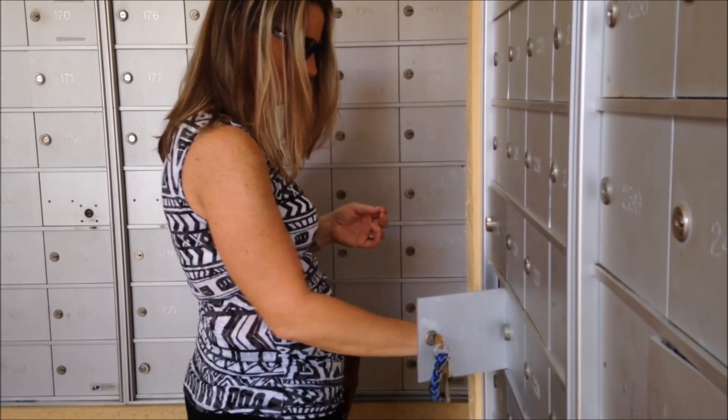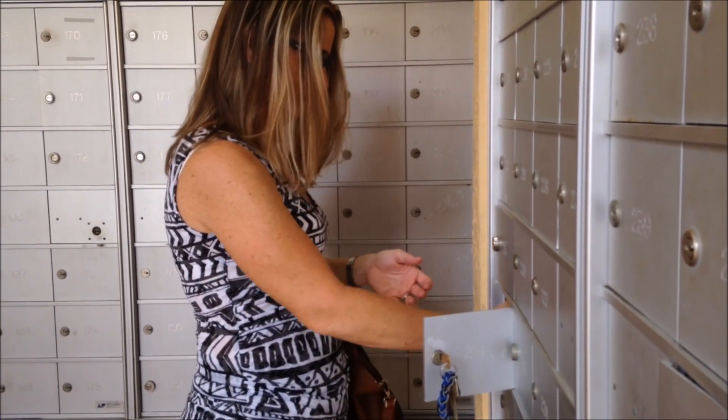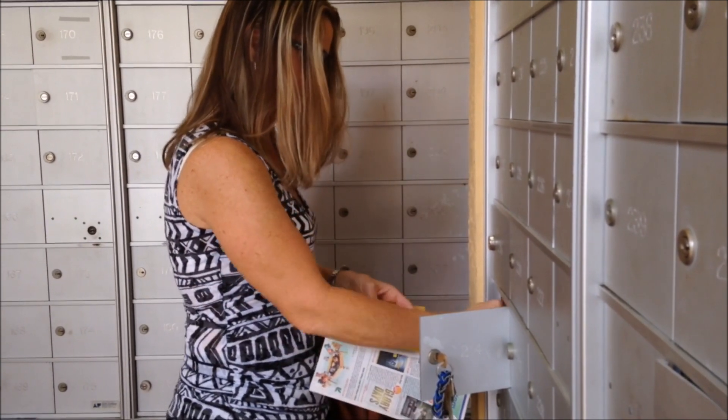Every day we welcome a pile of mail into our home. But if we don't deal with this paper as soon as it comes in, it can pile up quickly. We are here today to tell you how to deal with the paper, even if you don't have a lot of time.